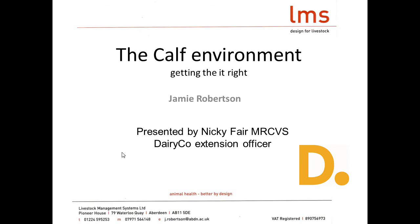I'm Nicky Fair, one of the vets on the DairyCo Extension team. I'm actually delivering this presentation which has pretty much been written by Jamie Robertson, but unfortunately Jamie hasn't been able to make it. I agree very strongly with the way Jamie talks about the environment, and those of you that heard him speak know he's incredibly passionate about this topic.